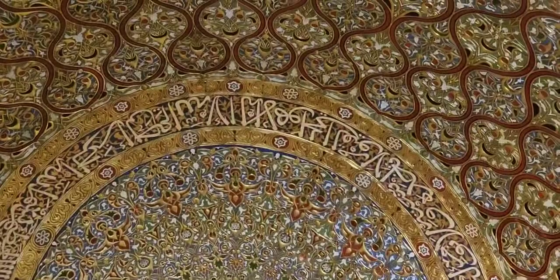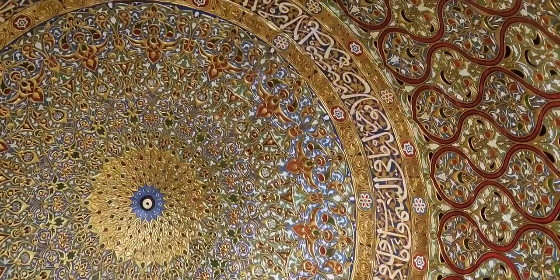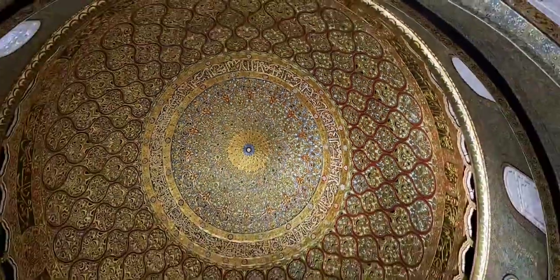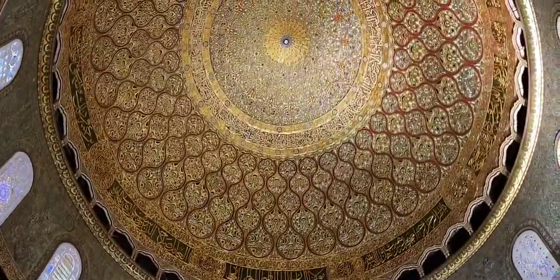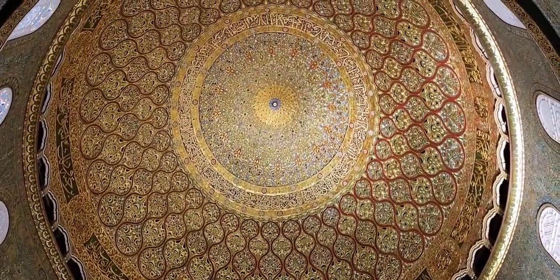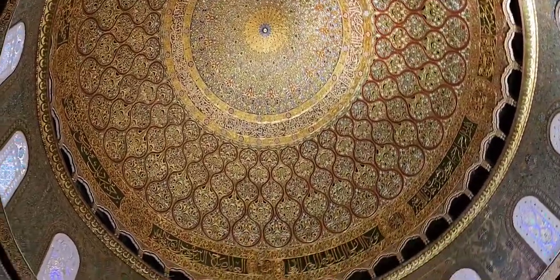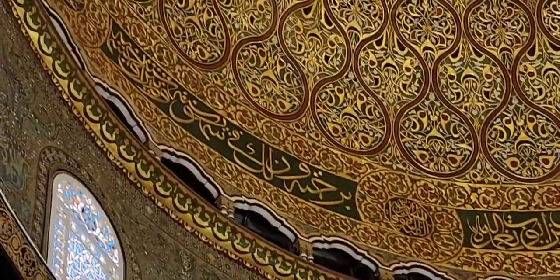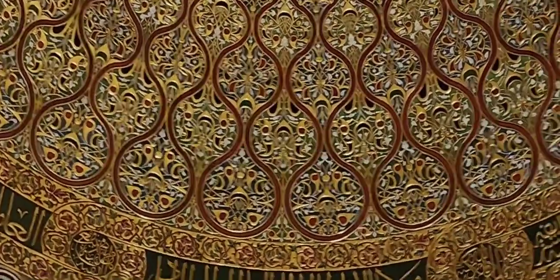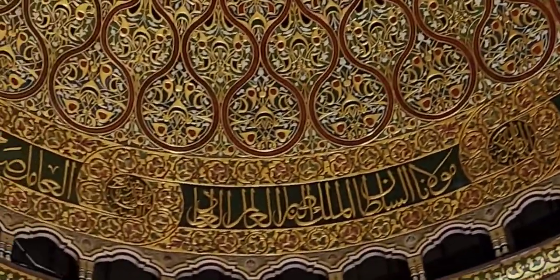On the inside of the dome you will see it says: 'Allahu la ilaha illa huwa l-hayyul qayyum la ta'khudhuhu sinatun wala nawm' — this is of course a reminder to the believers that it is Allah subhanahu wa ta'ala who is the provider of all things, and that all kingdom belongs to Him. On the inside, written in larger print, you can see epitaphs that mention the conquest and the rebuilding of this masjid, and that Allah subhanahu wa ta'ala favored the righteous and the believers.